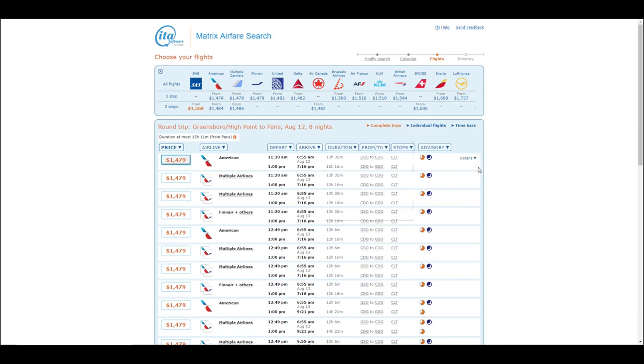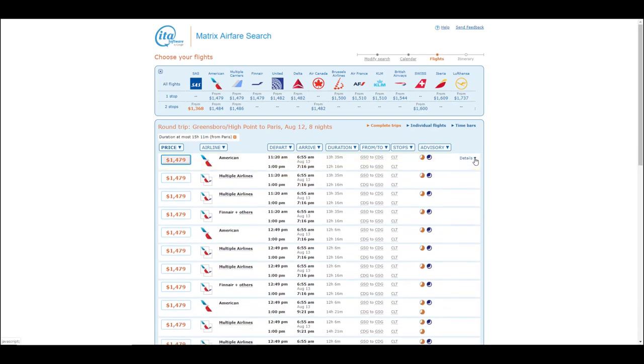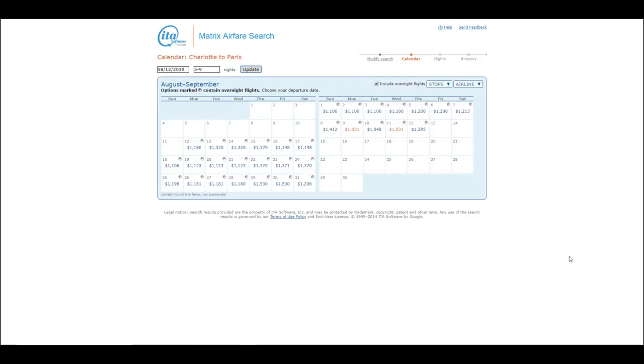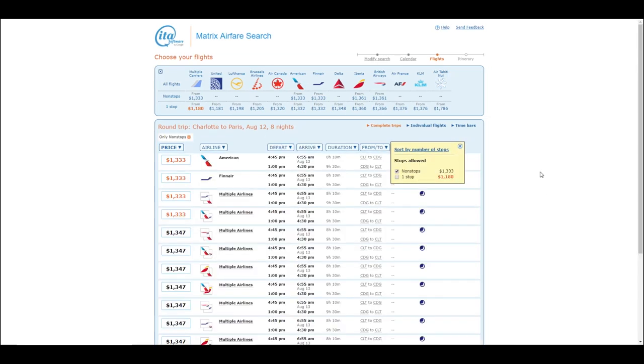Because all of these flights are showing a connection in Charlotte, I'm going to redo the search to see if it will save me money to drive one and a half hours to Charlotte and leave my car in long-term parking. As you can see, my flights dropped from $1,479 to $1,180 by doing this. But these still aren't direct flights either. I can save $300 by doing this - figure $8 per day for long-term parking plus $20 worth of gasoline changes this savings to about $215. Now I would just have to figure out if it's worth my time to do the drive.